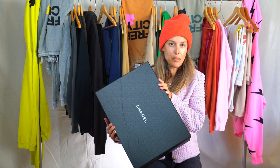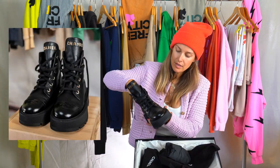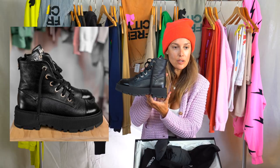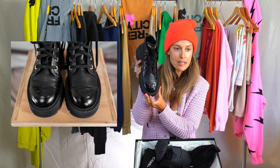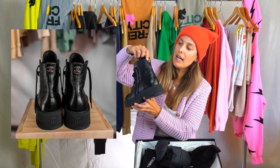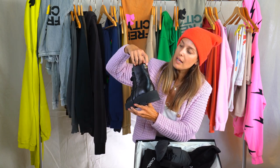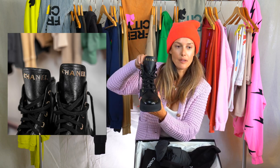The lace-up Chanel boots fit true to size. The boots are stunning — a pretty muted matte leather, nice chunky platform on the heel, and then a little bit thinner platform on the front. The toe box has a slightly shinier nubuck with the CC interlocking logo, and all the hardware is gold — even the eyelets on the laces are gold.